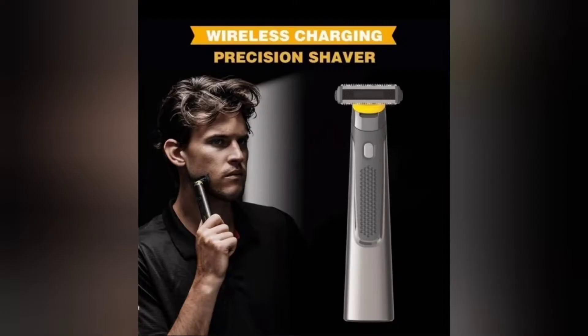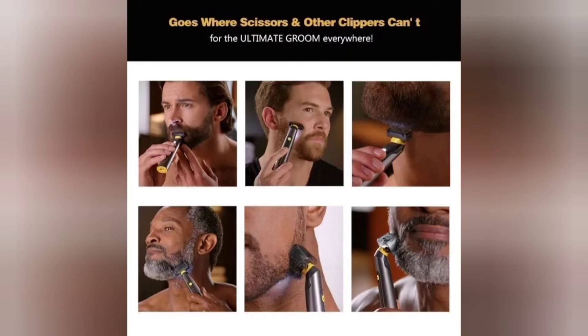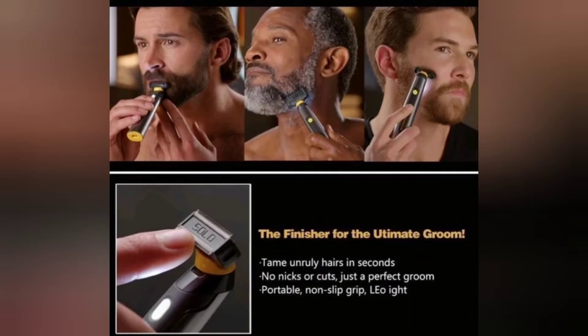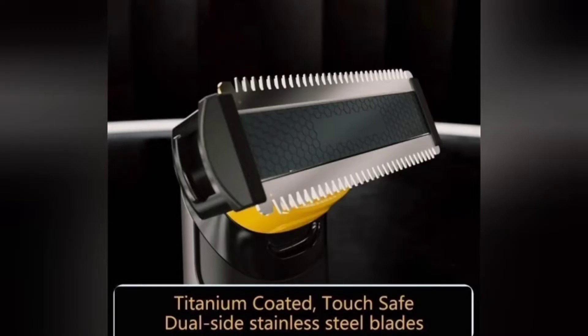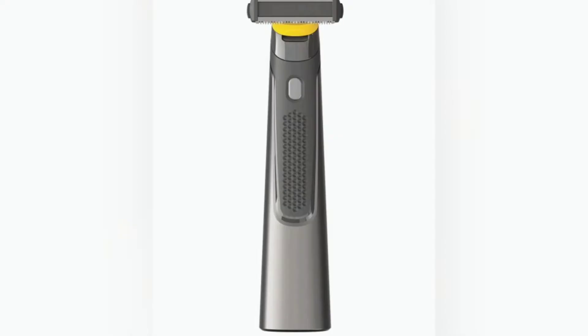Coming up is the wireless rechargeable precision shaver. Forget about your bulky beard clippers, razors or razor burn. This wireless rechargeable 2-way precision shaver can do almost anything — shave, cut and style. Small in size but big on power.